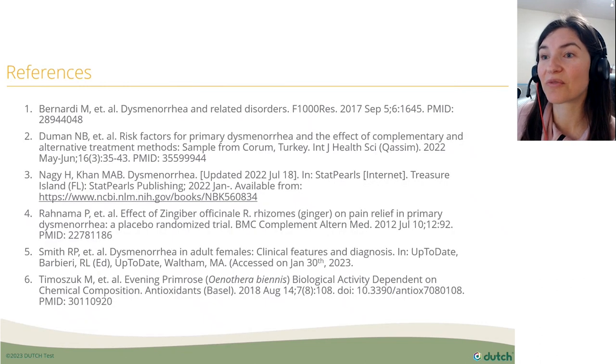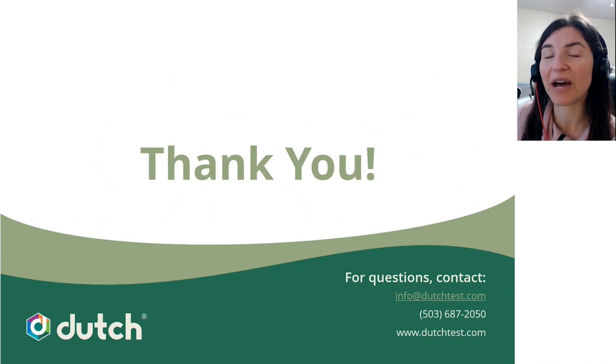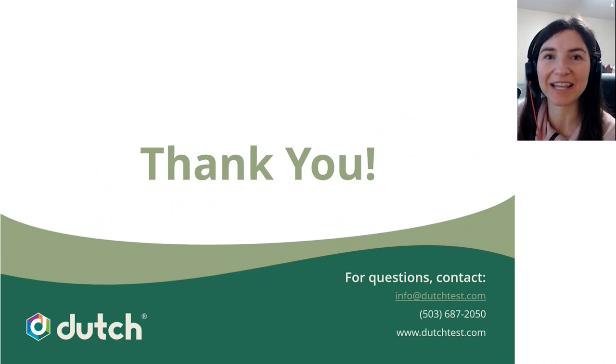Thank you. Here are the references. I hope it was helpful. Thanks for spending some time with us for the February case study.